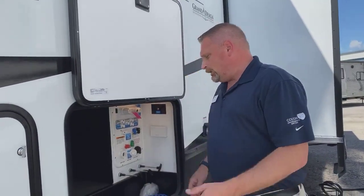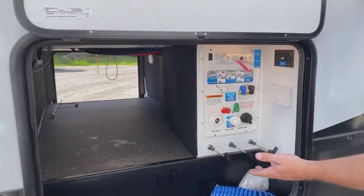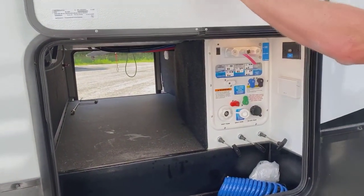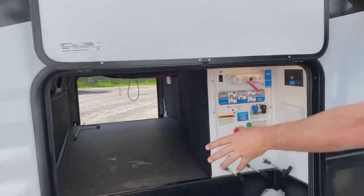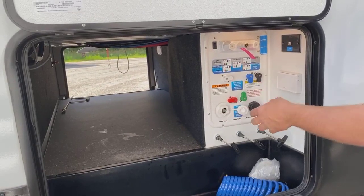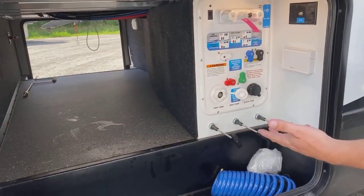I go through maybe one tank a season, depending on how much you really go out. Once one's empty, you take it out and you can still run off the other one while you fill up that tank. This is your control area with all the different functions. This is actually an insulated door and it's heated inside. So if you cold-weather camp, it's going to stay nice and warm in here, and your pull valves are all underneath an insulated heated area — they're never going to freeze.